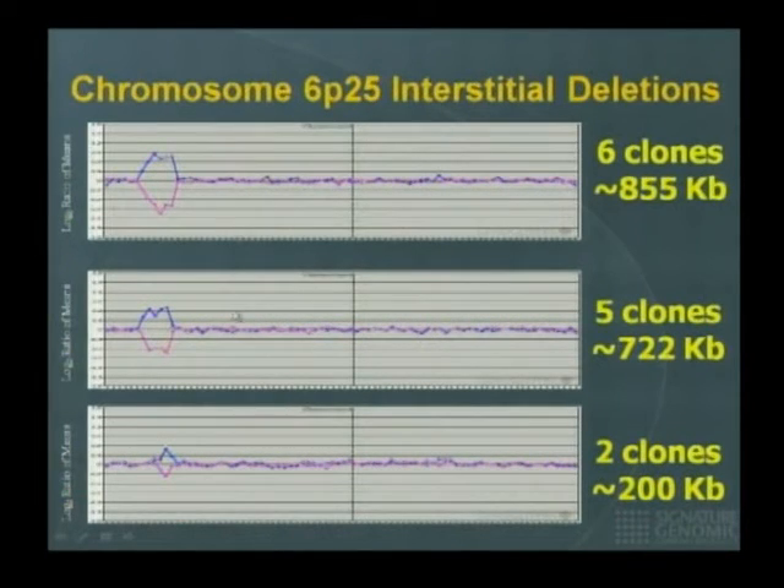These are three different cases involving a deletion of the short arm of chromosome 6. With the BAC array, one is about 855 kilobases, another 722 kilobases, and another about 200 kb. Now we'll take each case and put them on two different oligo arrays — one with 44,000 oligos and one with 244,000 — to see how well we detect this abnormality and whether we can map it better.